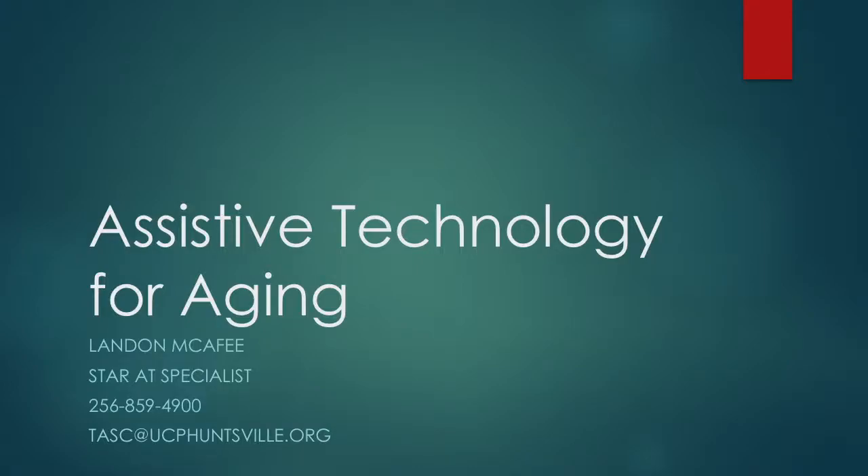Hello, my name is Landon McAfee and I am the AT specialist at Star of UCP Huntsville. I can be reached via email at task@ucphuntsville.org or by phone at 256-859-4900. You can also visit our loan site at al.at4all.com where you can access our completely free lending library of assistive technology. For videos like this one and many more, as well as to see our event calendar, see our website at www.startraining.org.